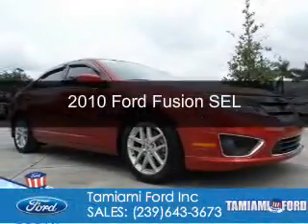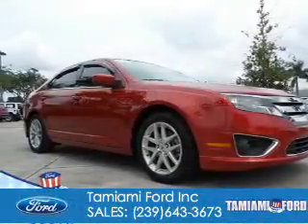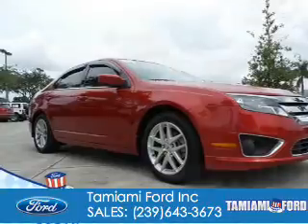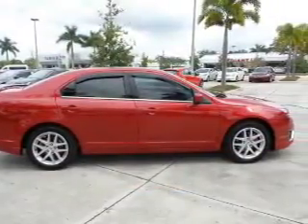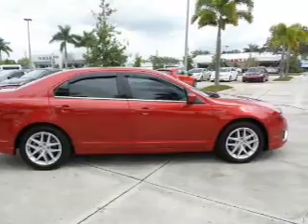This is a used 2010 Ford Fusion. It's powered by front-wheel drive, a 2.5-liter four-cylinder engine, and a six-speed automatic transmission.